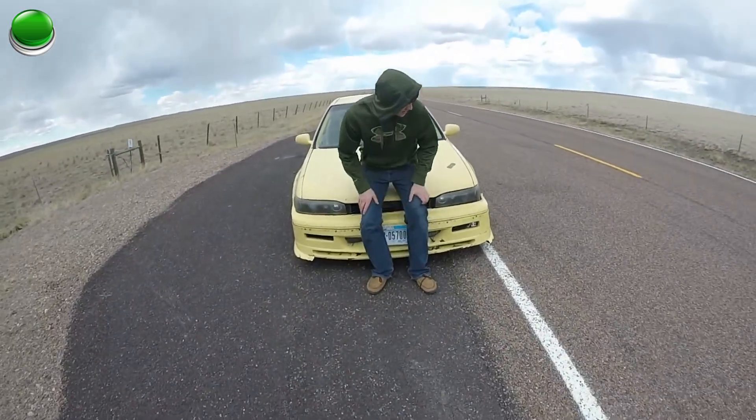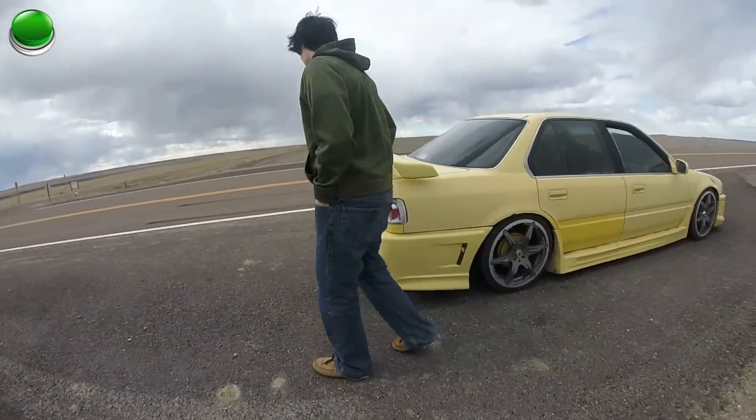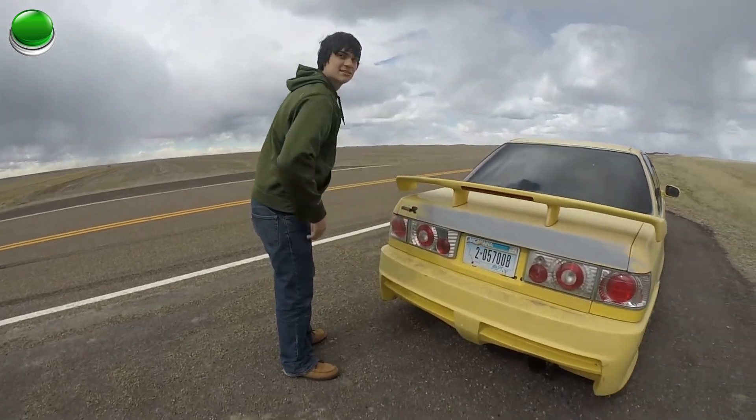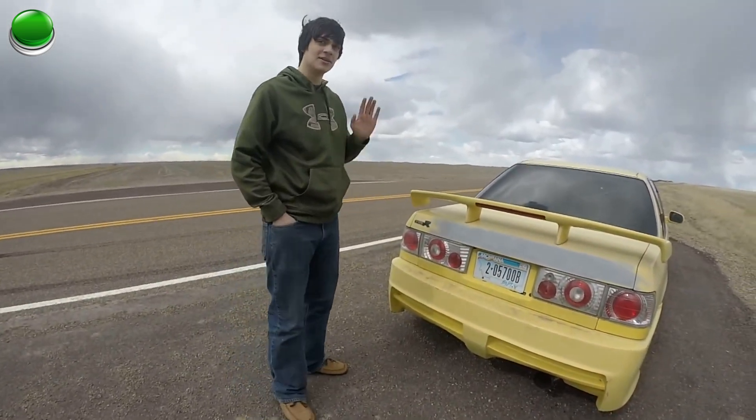Car here. As you can tell, it's a JDM Monster Supercar Destroyer. It's a Honda Accord. Height bar, you know, for race. Makes about 350 wheel horsepower before the nitrous.